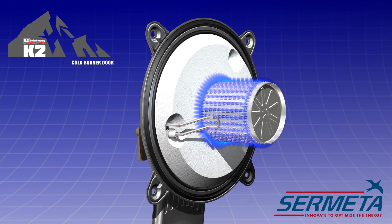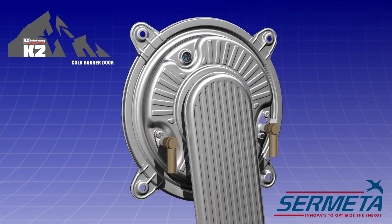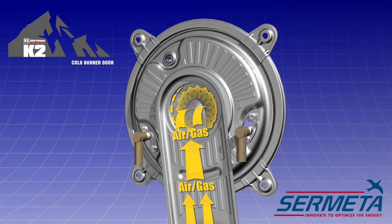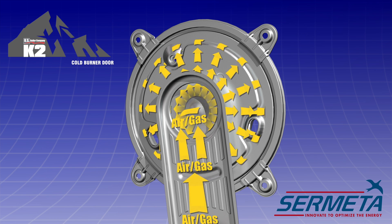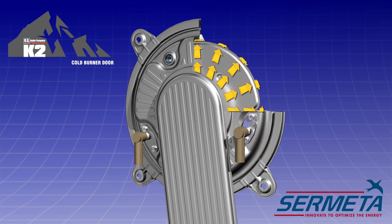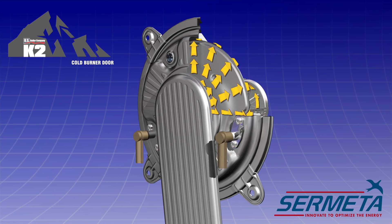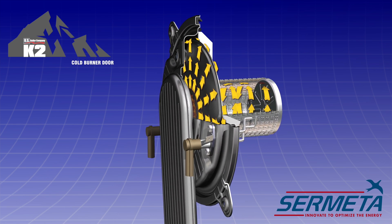Here's how it works. The blower sends a mixture of cool combustion air and gas to the burner door. The air does not go straight to the blower inside the center of the door, and thus does not expose the door to direct burner heat. Instead, the cool air is deflected by a shield inside the door toward the perimeter. This cool air insulates the entire surface of the door from heat and heat loss until it is redirected into the burner from the edges.